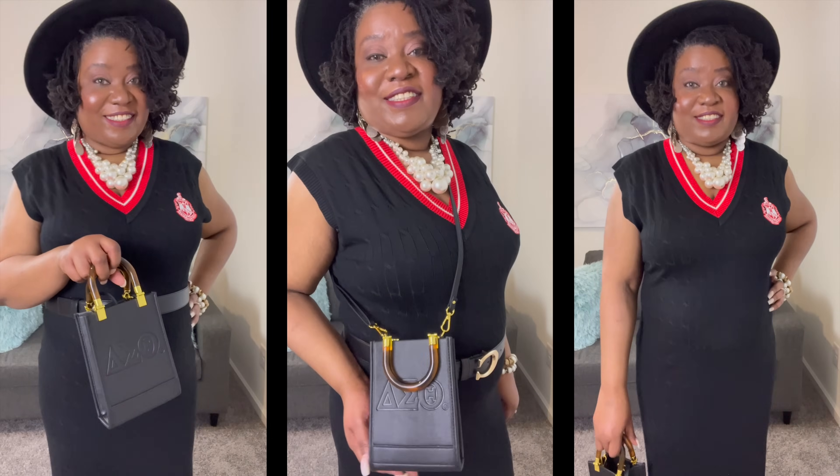I am going to go and try on our dress that we got for this month and I'll be right back. Okay, I am back. I hope you enjoyed the DeltaBox reveal for the month of April.